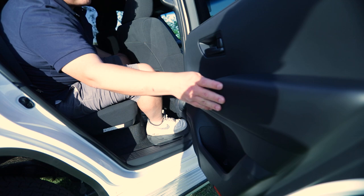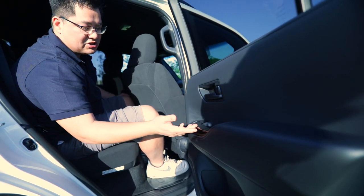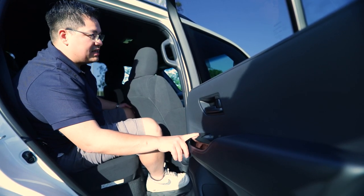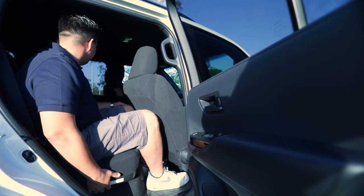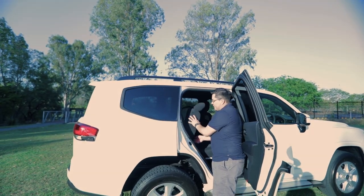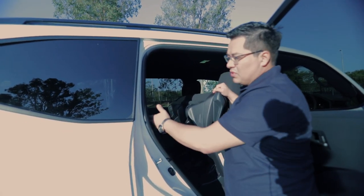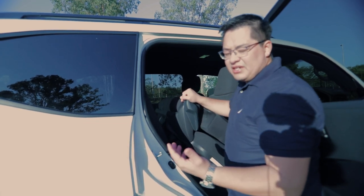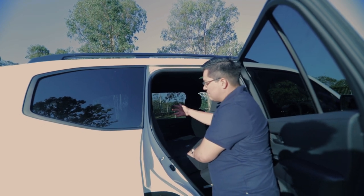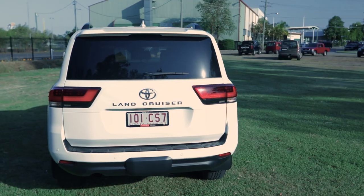They have used soft touch on the armrest, though the main surfaces in the GXL are still quite hard — we'll see if the VX and Sahara ZX are any different. Power window switches are in roughly the same spot as the previous model. Folding the seat down is a simple procedure to access the third row. Rear leg room back there is pretty tight, just like the previous model. There are two ISOFIX anchor points on either side plus three baby seat anchor points in the rear of the seats.